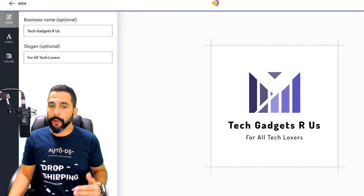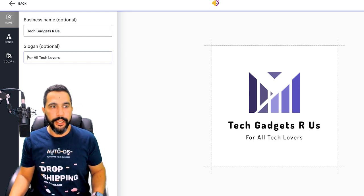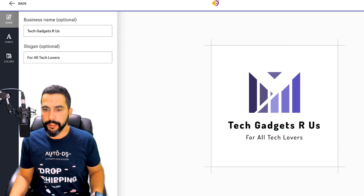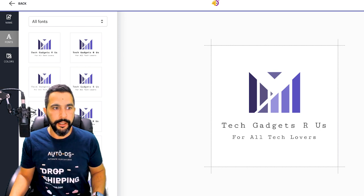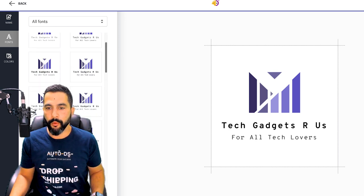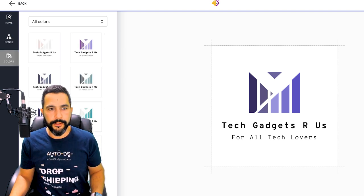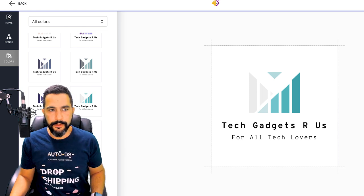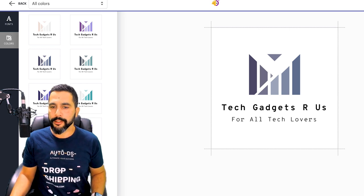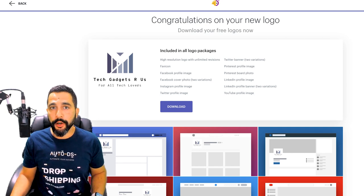Now we can edit our logo — if we don't like the colors, want to add other text, or anything else. You can change your business name and slogan, which we already wrote in advance. Then we've got font options — you can preview any of them before continuing, clicking one by one to see which you like the most. Then go to colors — if I don't like the purple theme I can choose something else, like the turquoise, greenish, or gray one. I like this one — Tech Gadgets Are Us, for all tech lovers — created in under two minutes.